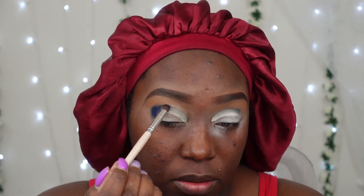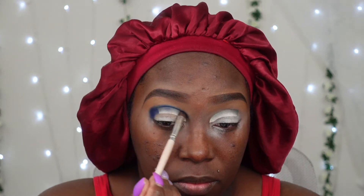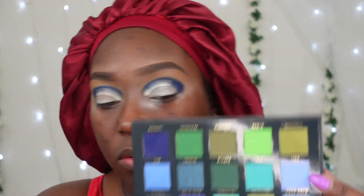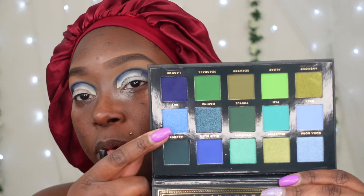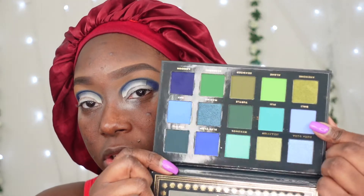I'm patting the blue into the outer part first, then bringing it into the crease. To help blur out this blue, I'm going in with a lighter shade of matte blue — that's the only matte blue that's in here.